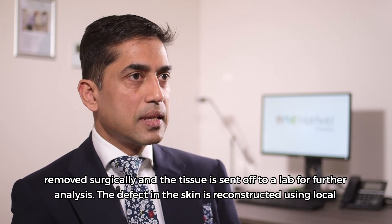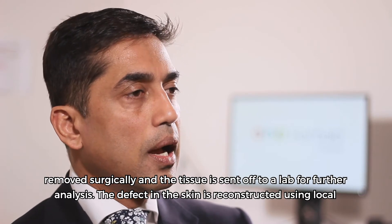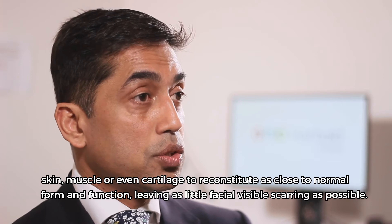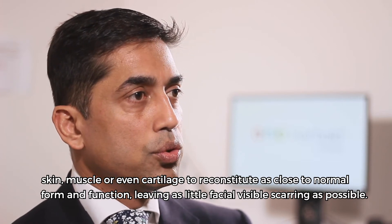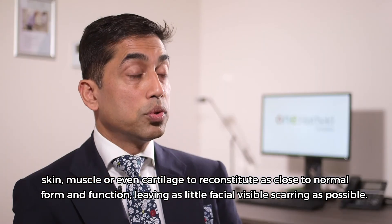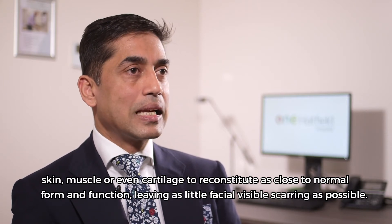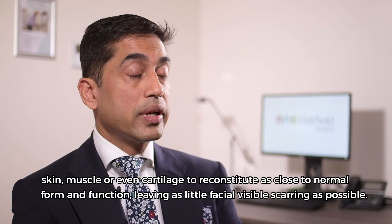The defect in the skin is reconstructed using local skin and muscle or even cartilage to reconstitute as close to normal form and function as possible, leaving as little facial visible scarring as possible.